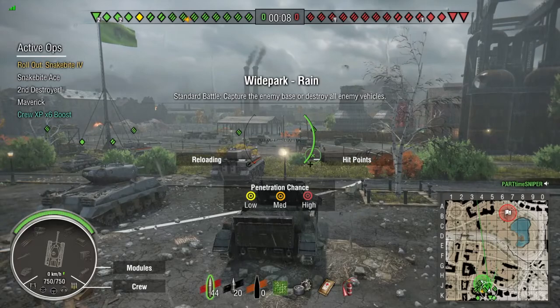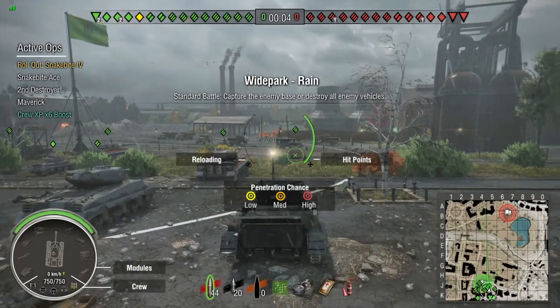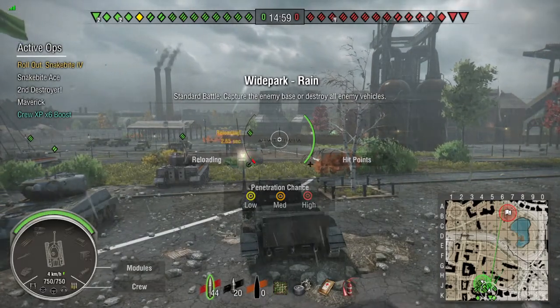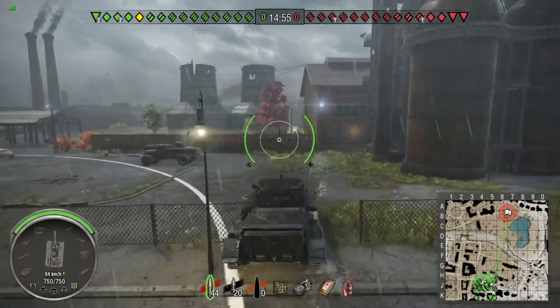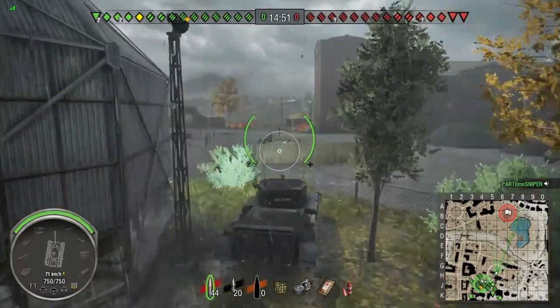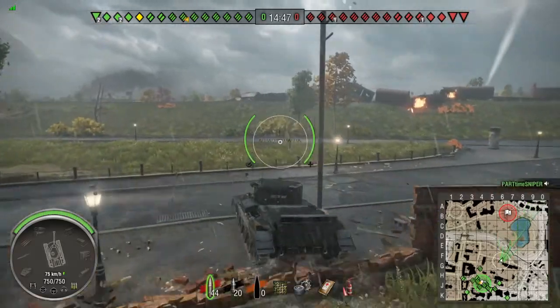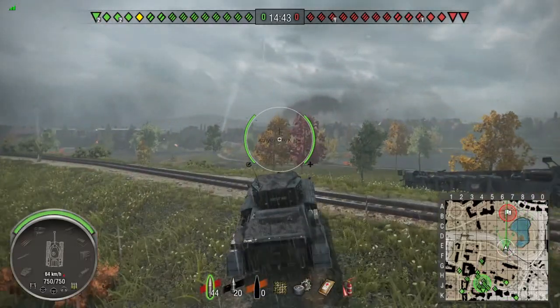I'm running a crew XP times six boost — I saved up a bunch of those from when Wargaming gave them out, saving them for when I'd get a British premium tank, and it just happened after doing the Hammer ops. The acceleration of this tank is pretty amazing — I'm able to get up to the hill in record time, about 15 seconds, and just pop over and spot a lot of enemies.